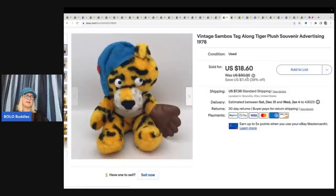This item my husband picked up at a garage sale — I think he paid a quarter for it. It's a vintage Sambo's Tagalong Tiger plush souvenir advertising piece from 1978. I listed a whole bag of plush for him that he got a great price on. He sold this for $18.60 plus shipping.